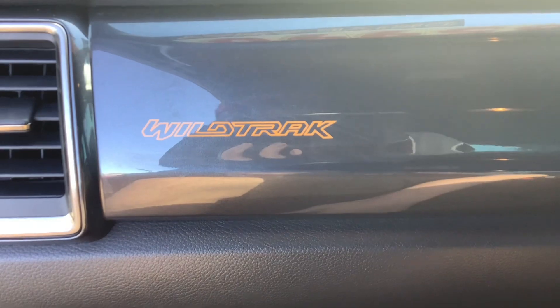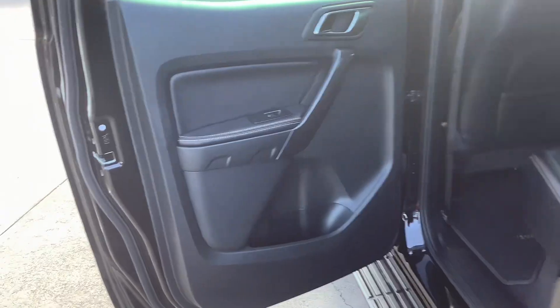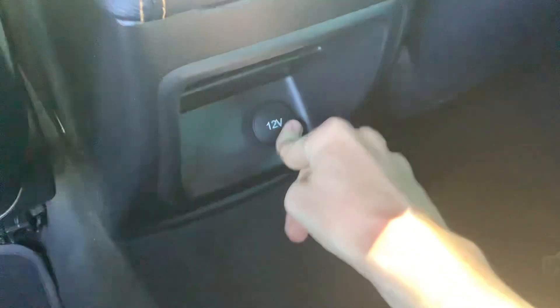Wildtrak logo. Door pockets on all four doors. Good look at this door card. Wildtrak floor mats. You've got a 12-volt socket, two map pockets, flip down centre armrest with two cup holders. And that's the seat trim.